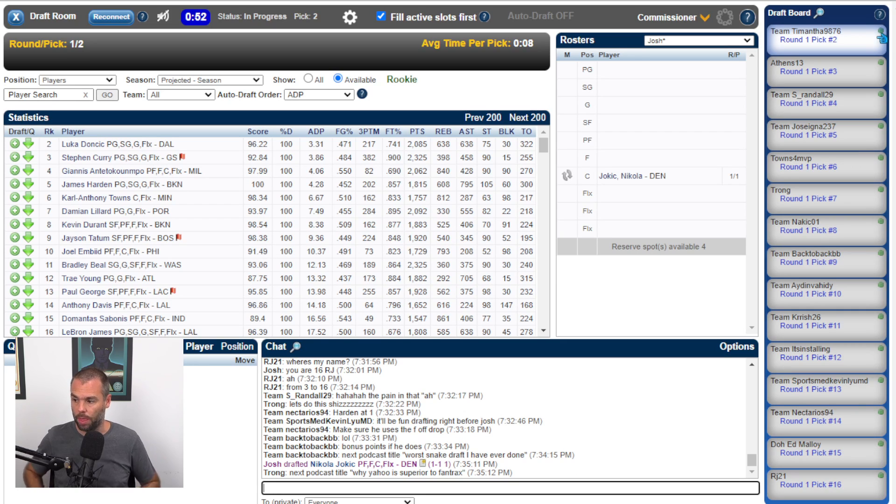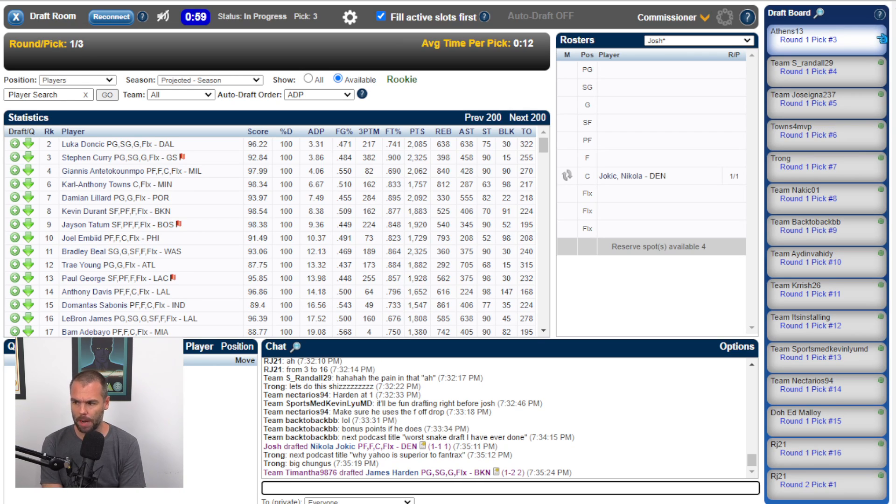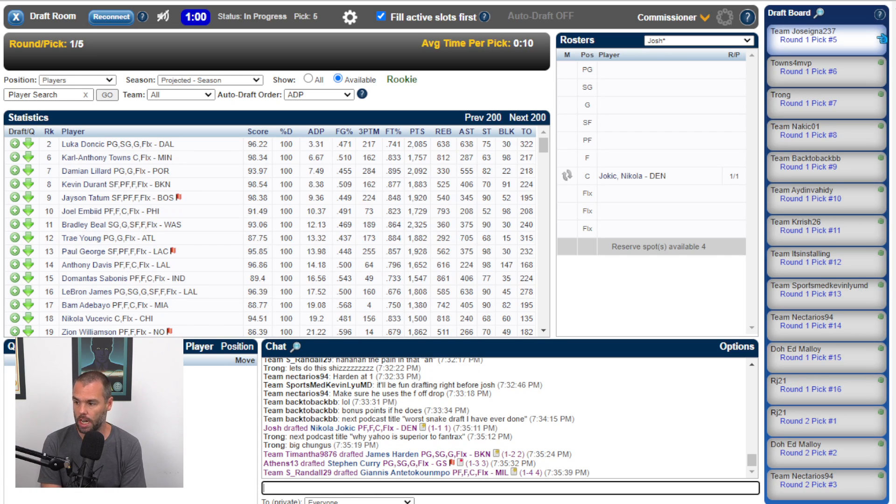Jim Harden goes at number two. With the Kyrie news, who knows — by the time this podcast is released, Kyrie may have said he's vaccinated and ready to play. But there's nothing wrong with taking Harden at number two. Steph Curry goes at number three. Shawnee Randall is picking Giannis at number four. That to me is the pretty clear top four, but if you wanted to take Towns there, no problem with it at all.